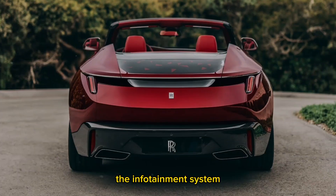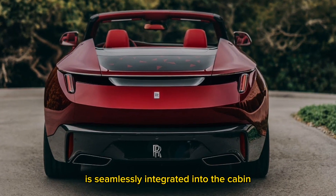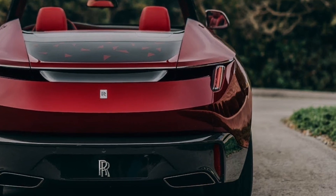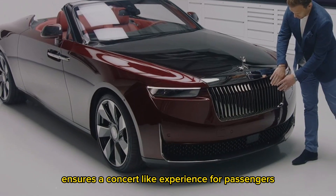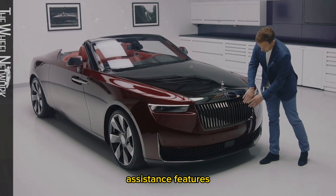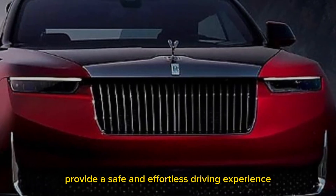The infotainment system is seamlessly integrated into the cabin, offering a 12.3-inch touchscreen display with intuitive controls. The state-of-the-art audio system ensures a concert-like experience for passengers, and the advanced driver assistance features provide a safe and effortless driving experience.